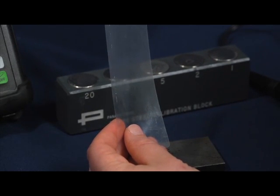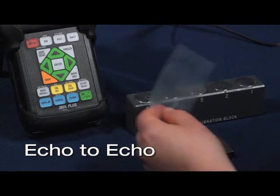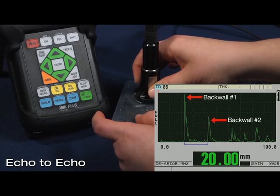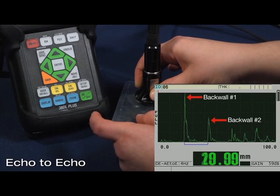The first feature is called echo to echo. In this feature the 38DL+ measures the time of flight between multiple back wall reflections within the metal to display the true metal thickness underneath a painted or coated surface. Echo to echo is the most common method of measuring remaining wall thickness on metal materials that are painted or coated.